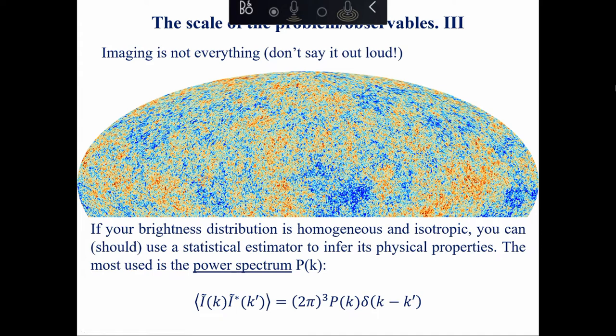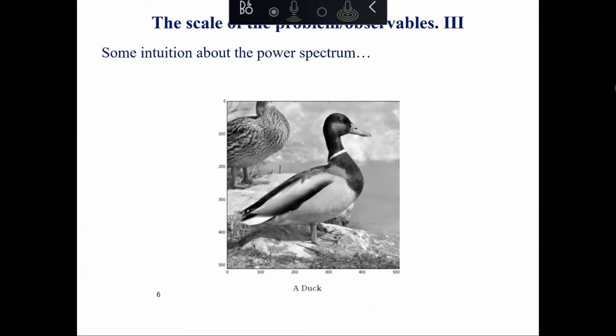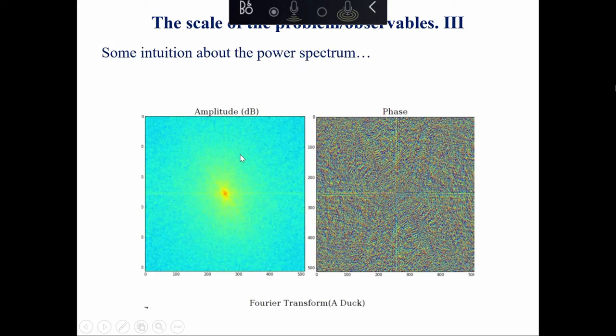Let me give you an intuition of power spectrum with a famous image of a duck. If you take the Fourier transform of this duck image, you get complex numbers - you can plot the amplitudes and phases. I challenge you: looking at just the amplitude and phase plots, you wouldn't know you were looking at the Fourier transform of a duck. Fourier transforms are difficult to interpret except in very simple examples.